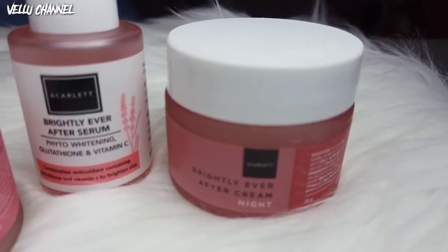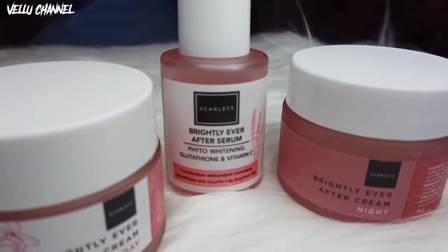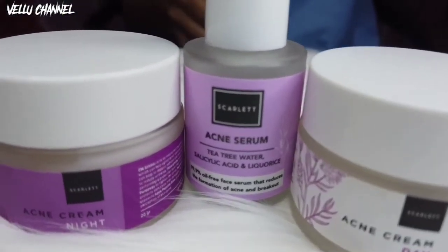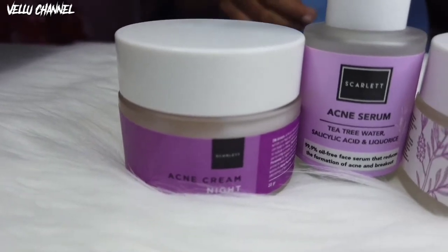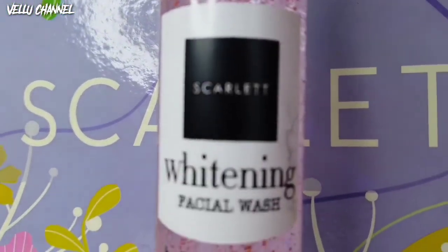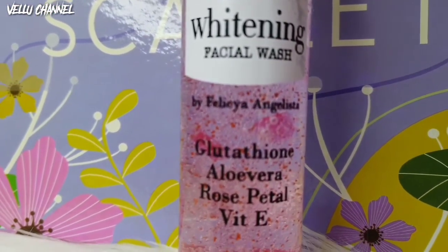Itu tadi review dari kita produk terbaru dari Scarlett Whitening ya guys. Ini bener-bener recommended banget, produknya bener-bener bagus banget. Kalian wajib banget cobain produk barunya ini dari Scarlett Whitening. Terima kasih udah nonton video kita. Jangan lupa like, share, and subscribe. Tunggu video kita selanjutnya. Bye!